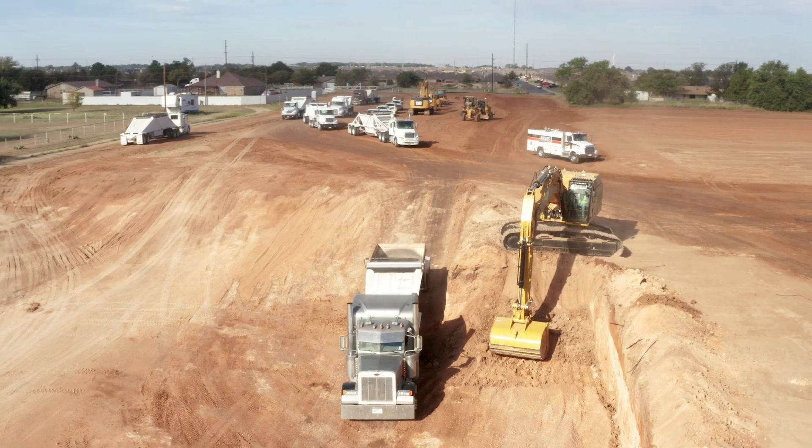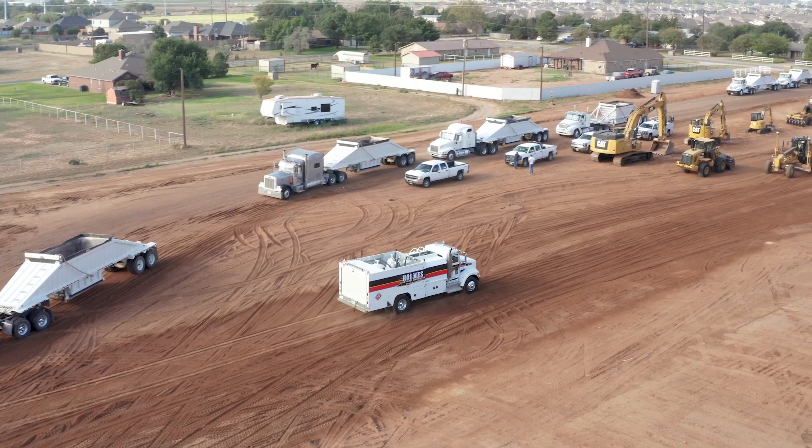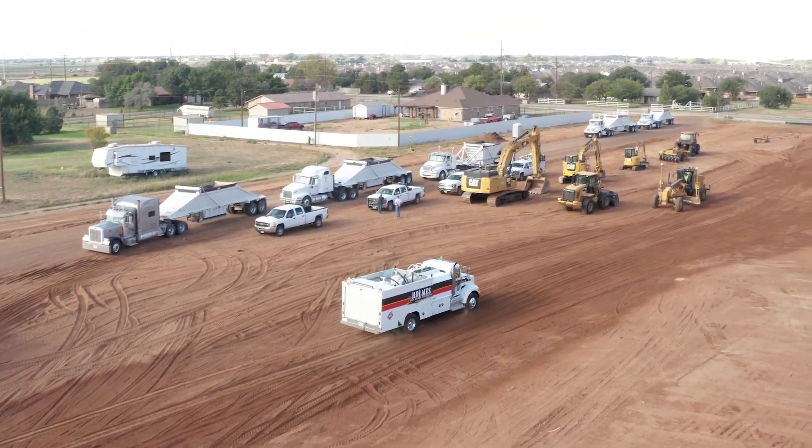This truck really makes my job easier. Number one, the size of it helps me get in and get out where I need to be. If you had a larger truck it might be more difficult, but with this truck I can actually roll right up to wherever I need to be to service a piece of equipment.